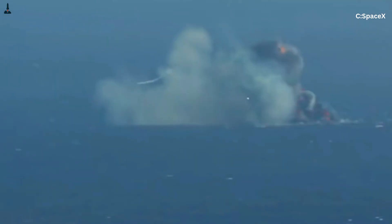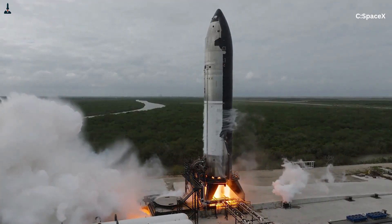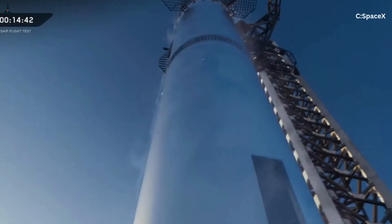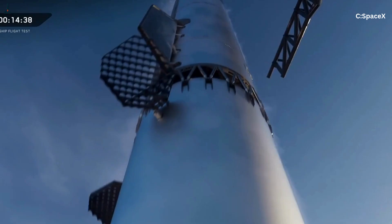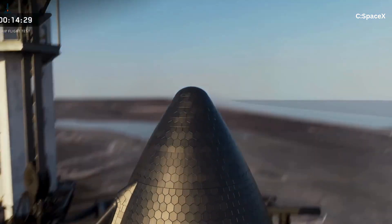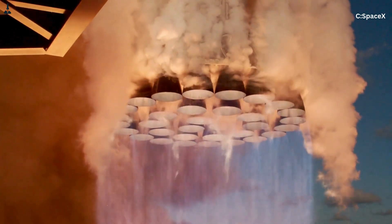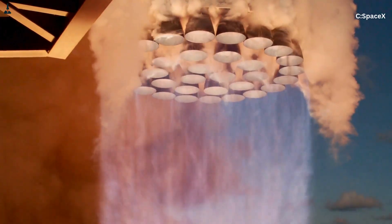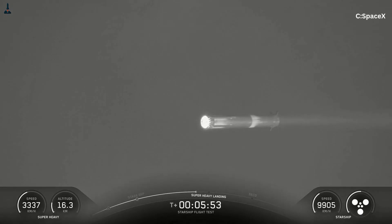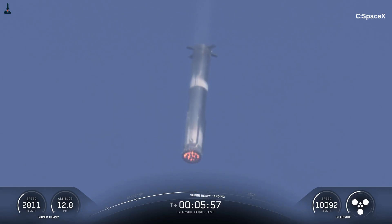SpaceX didn't get here by luck. They earned it through explosions, sleepless nights, melted hardware, and relentless iteration. Every time a Raptor blew up, it whispered a secret. The engineers listened, they learned, and they built the next one better. That's how innovation actually happens — through fire, failure, and persistence. When Elon Musk stood on stage during a Starship update and said the Raptor 3 gave him goosebumps, he wasn't exaggerating. The same engine that once melted itself into puddles is now powering the world's most powerful rocket — reliably, repeatedly, and beautifully. It's the engine that will take us back to the moon, to Mars, and maybe one day across the world in under an hour.